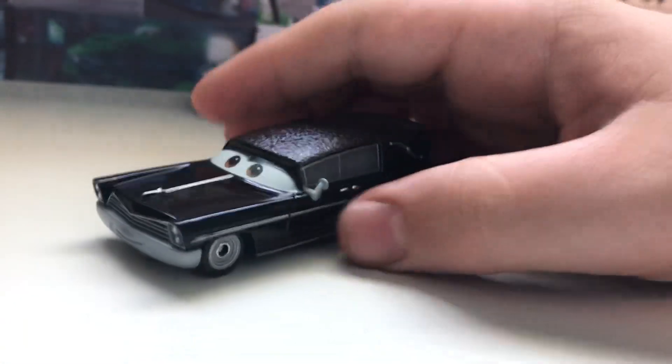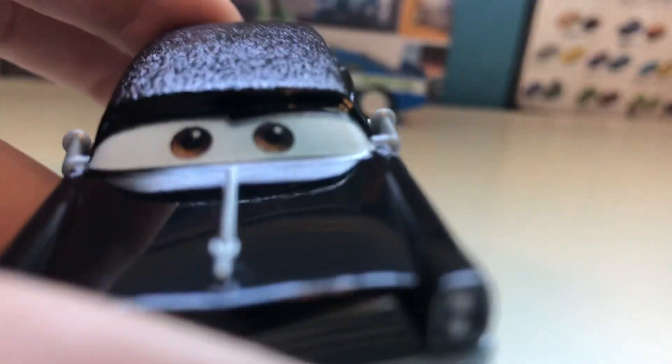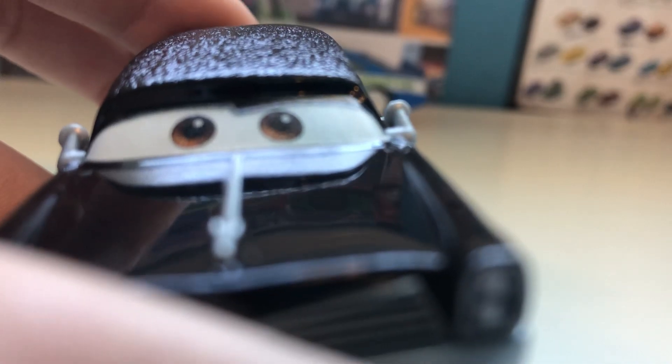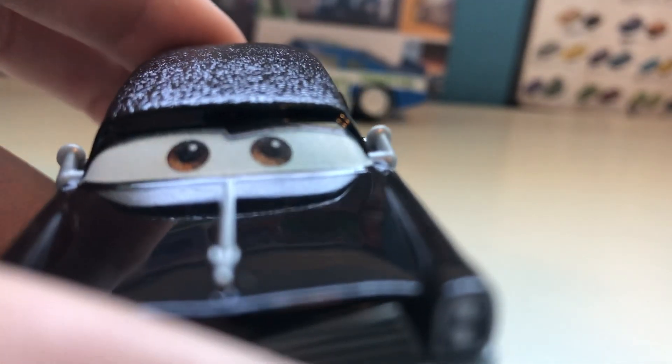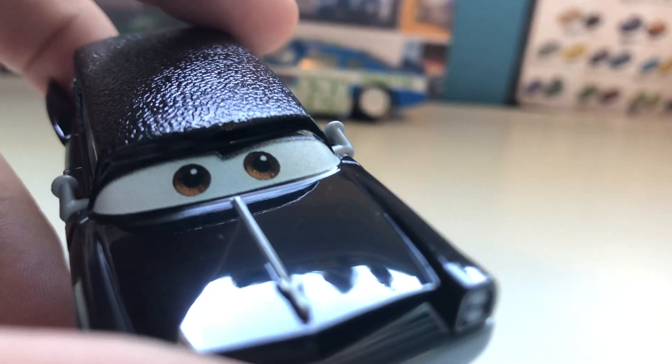And here is Steve himself. Steve is one of the newest cars produced in Thailand, so naturally it has the Thailand eyes. Let's see if I can focus on them — they are a little bit blurry, just like all the Thailand cars.